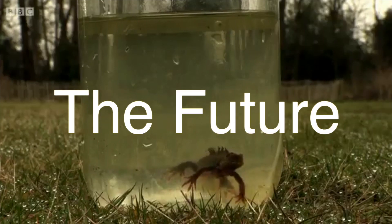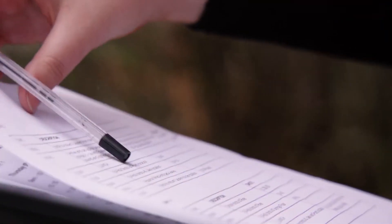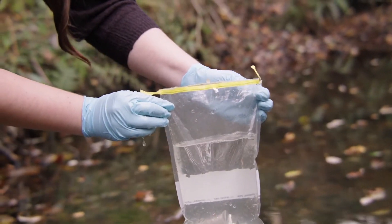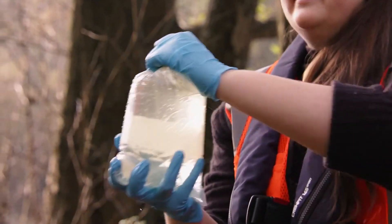A new method of surveying called eDNA, short for environmental DNA, is currently being rolled out across the country and could substantially speed up the procedure of determining whether Great Crested Newts are present within bodies of water.